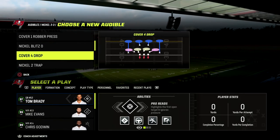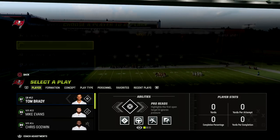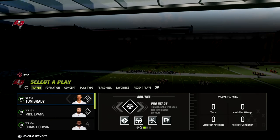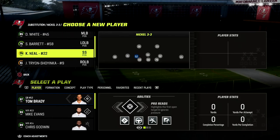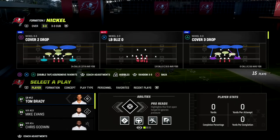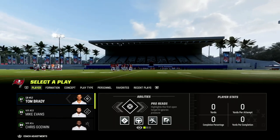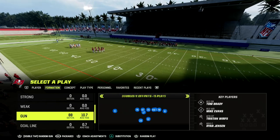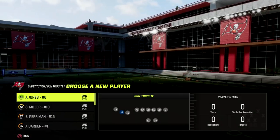If you want to learn more about the Trips Tight End, I'd really encourage you to join my Patreon page — link in the description below. For just $10, you'll get access to all of my Madden 23 offensive and defensive e-books. I've got Trips Tight End and about 17 different e-books available, and you get access to all of them as a Patreon member.